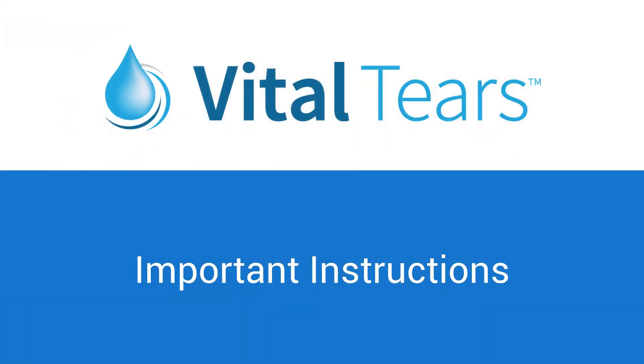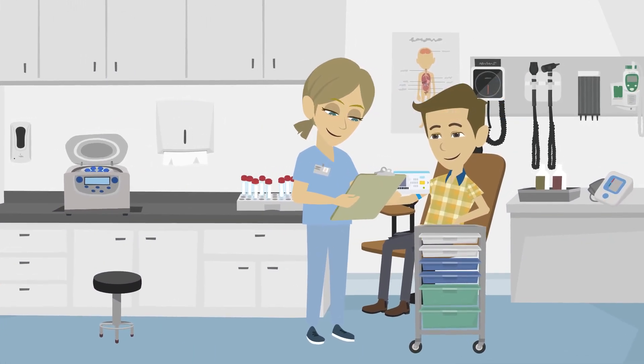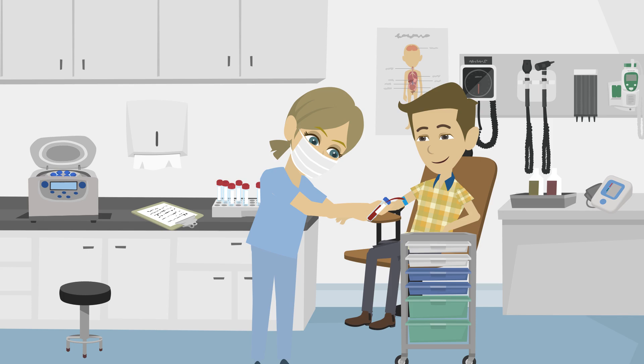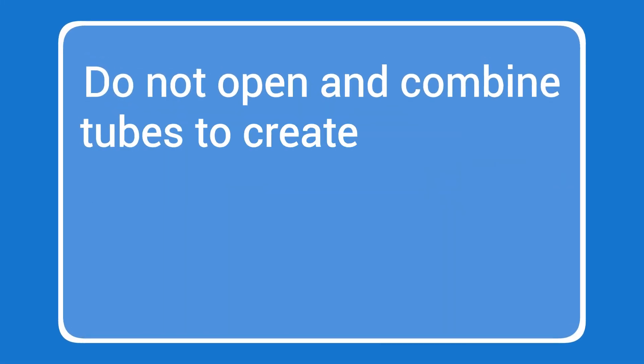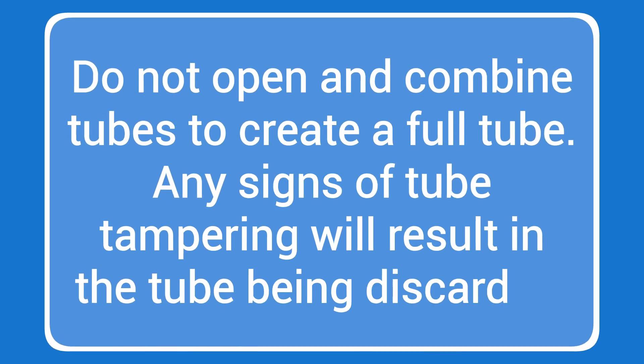Let's now go over some important instructions for drawing blood for Vital Tears patients. Before beginning the blood draw, you must verify that the patient's identity matches the name on the form. Fill each tube completely. If you cannot fill the required number of tubes completely or lose vacuum pressure during the draw, please draw additional tubes to make up for the requested blood volume. Do not open and combine tubes to create a full tube. Any signs of tube tampering will result in the tube being discarded.